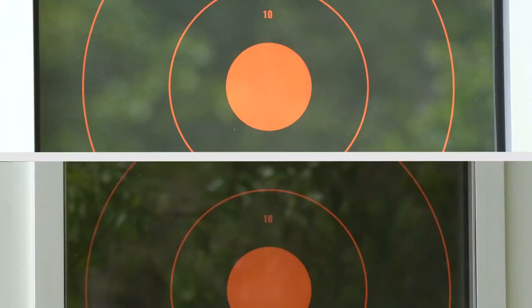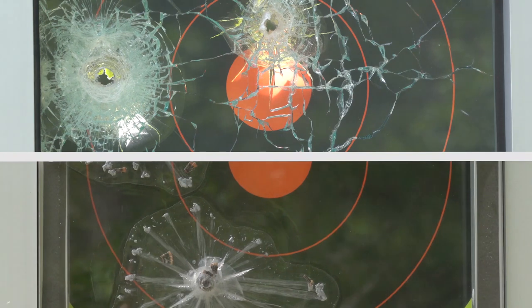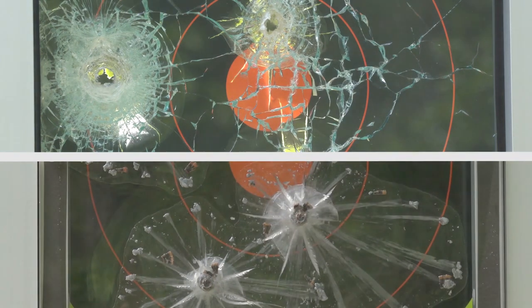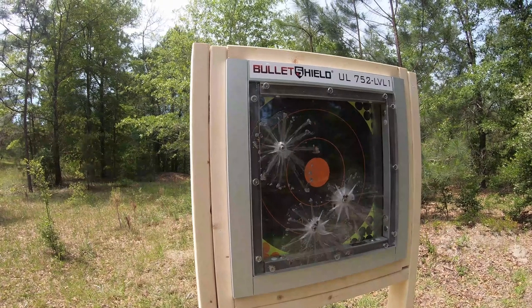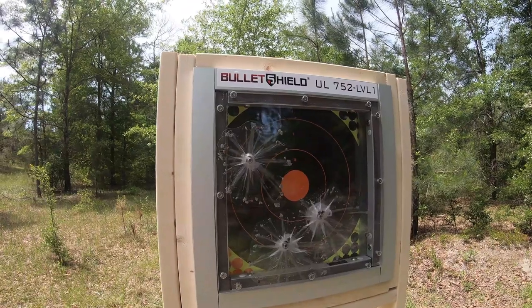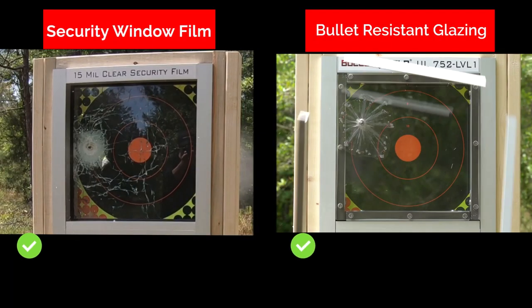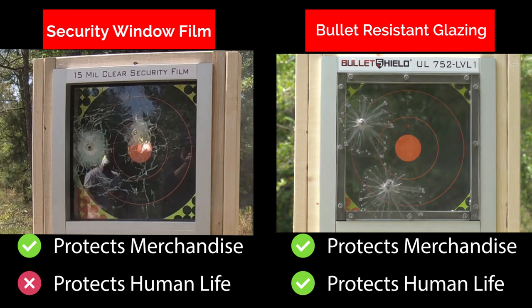The difference is undeniable. If you only need to delay forced entry to protect merchandise, both security window film and bullet-resistant glazing will do. However, if human lives are at stake, bullet-resistant glazing is your only solution. Just remember: security window film protects merchandise. Bullet-resistant glazing protects merchandise and human life.